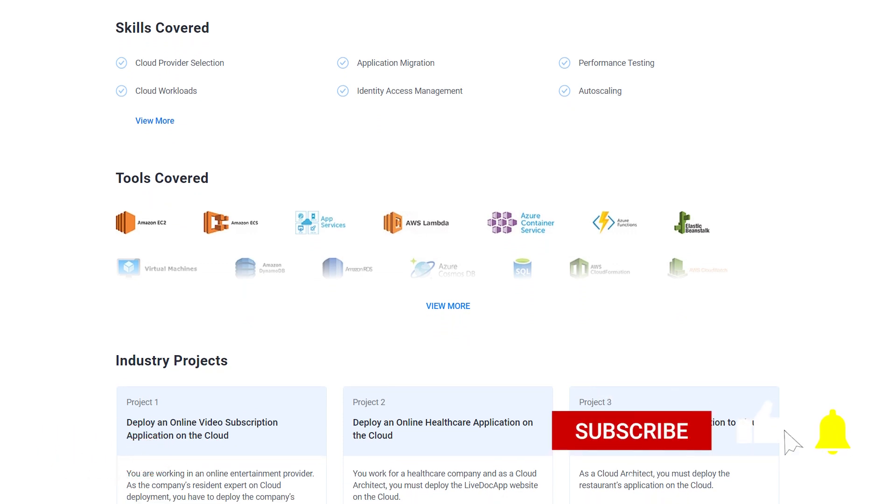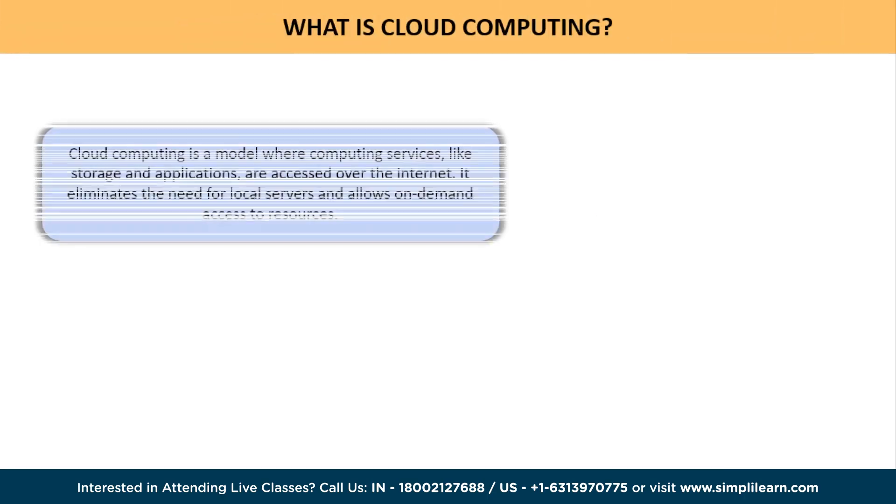Do subscribe to our YouTube channel and hit the bell icon to get notifications of more such interesting videos. Now let's get started and first understand what exactly cloud computing is.